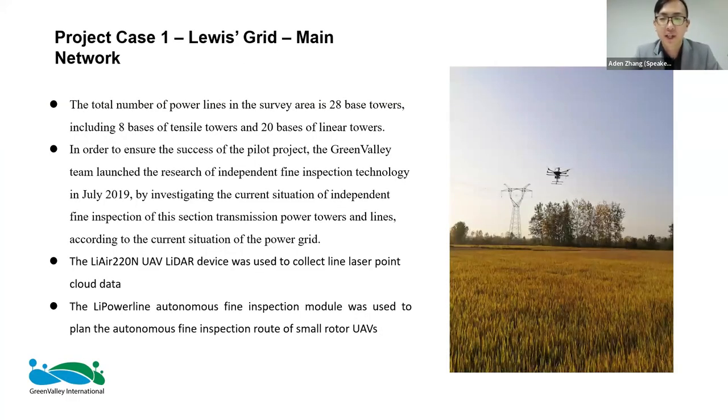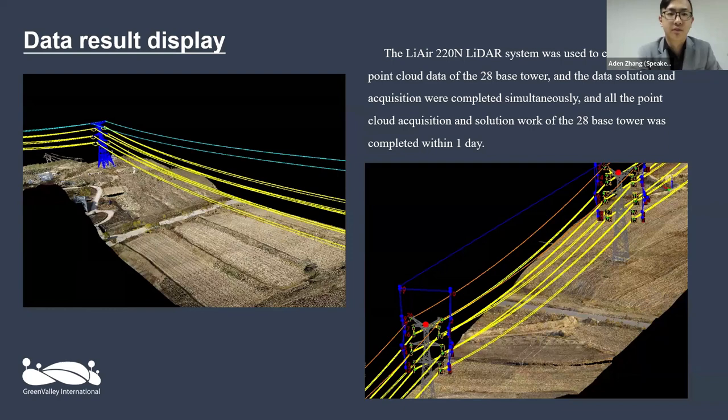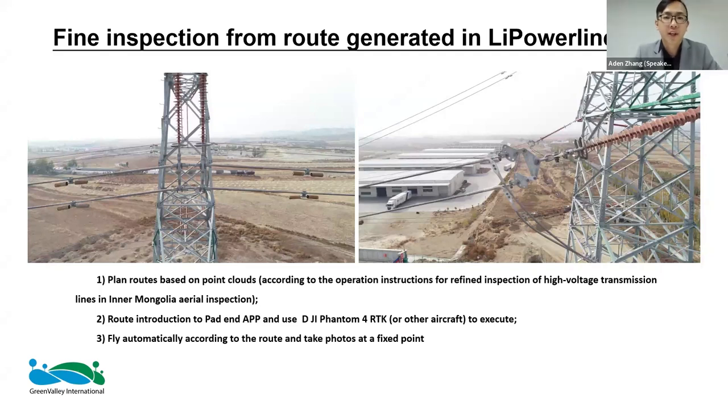We used the LiAir 220 — the advantage it has over the LiAir X3 is its penetration capabilities, which the client wanted to test. We used LivePowerline for post-processing. The results show a colorized point cloud and the span classified by color: towers in blue, insulators and other parts also automatically classified. Fine inspection routes were then generated and carried out using the Phantom 4.